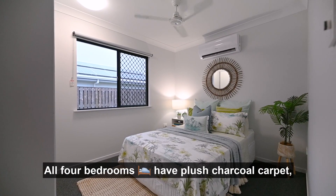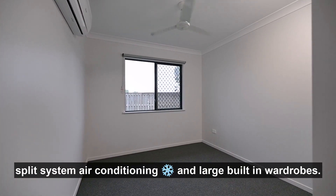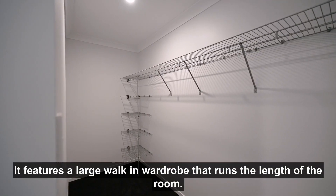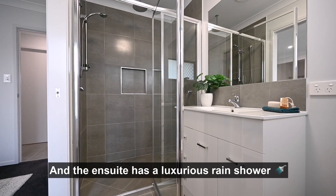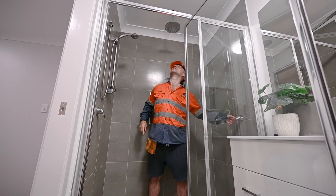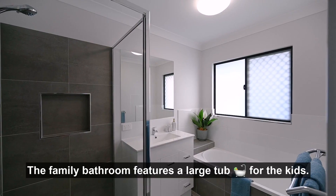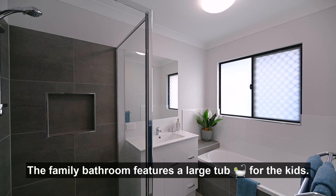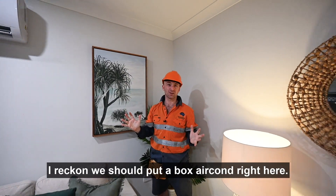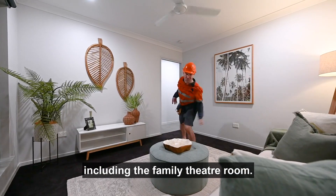All four bedrooms have plush charcoal carpet, split-system air conditioning, and large built-in wardrobes. The primary suite is awesome — it features a large walk-in wardrobe that runs the length of the room, and the ensuite has a luxurious rain shower. The family bathroom features a large tub for the kids. Every room in this house has split-system air conditioning, including the family theatre room.